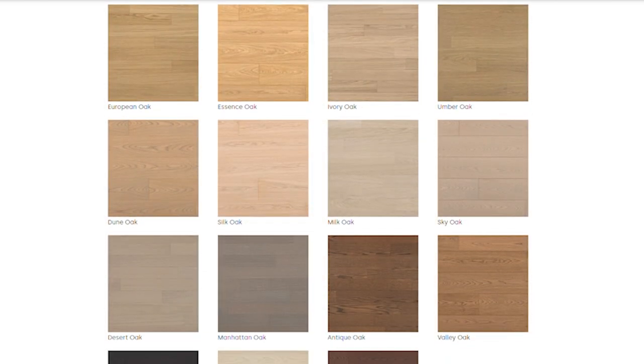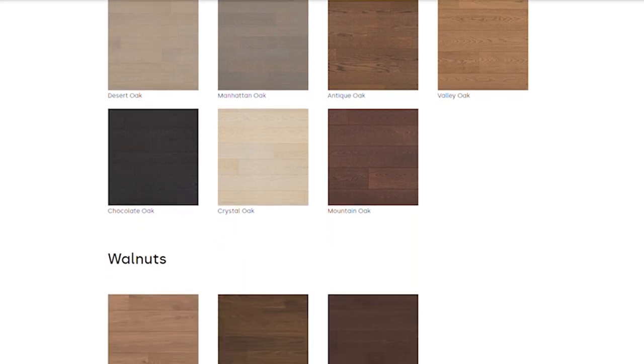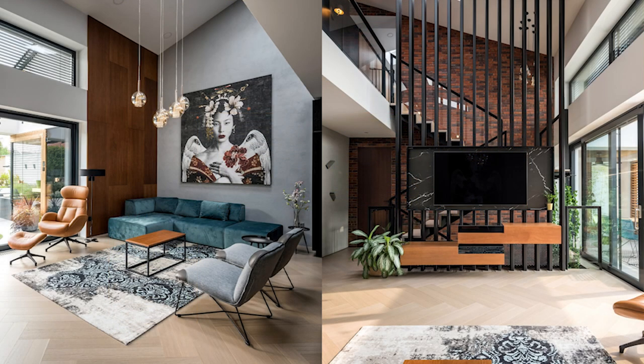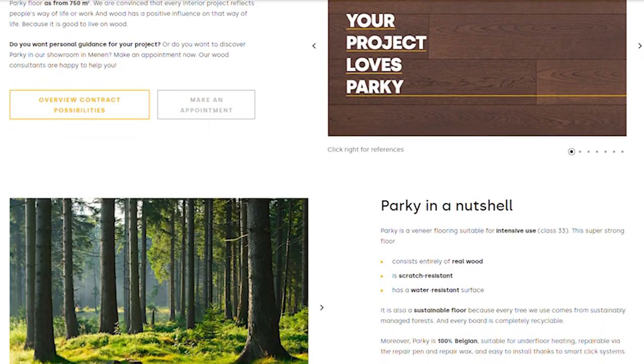Do you prefer oak, walnut or a more exotic wood species? From modern white to chocolate brown or more rustic looks, in this range you'll find a wooden floor that fits perfectly into your interior or project. And if not, for the contract market, our flexibility is key, as we can make any floor on demand.